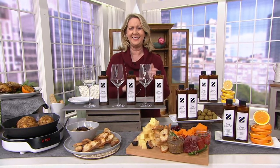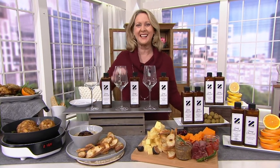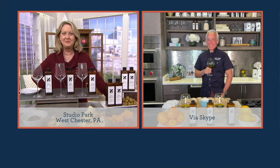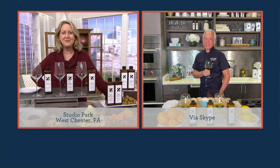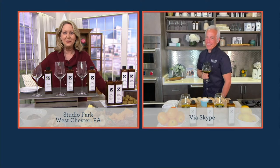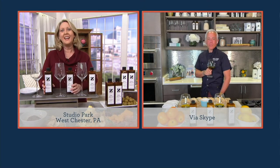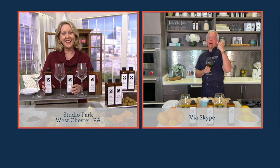Let's say hello to Jeffrey Zakarian — welcome to QVC this afternoon. Hi, how are you, Mary Beth? Very nice to see you again. I'm so excited to start our new year with the most healthy thing in the world: olive oil.